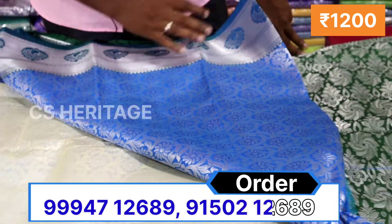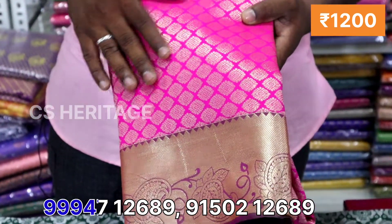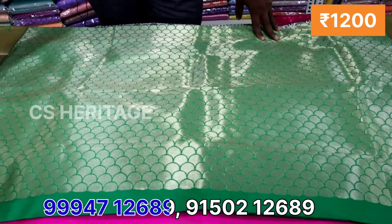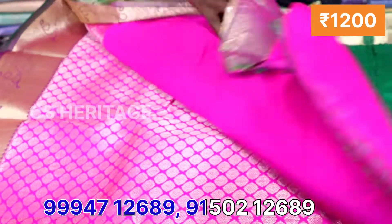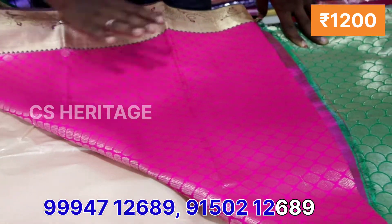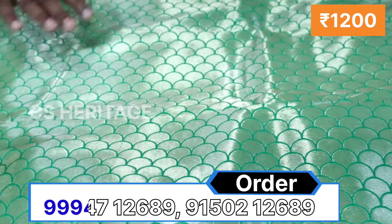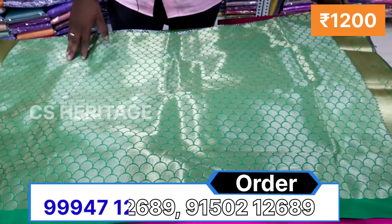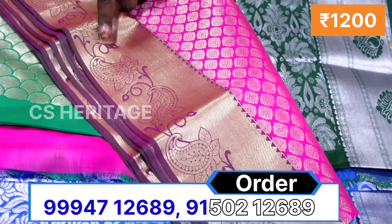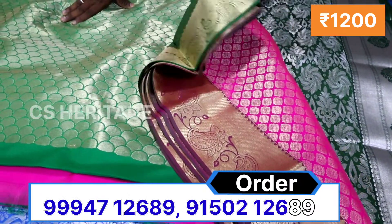What is the price? The price is Rs.1,000. You have a small border with small tiny contrast border. You have green color. You have a mango design, flower, and a jacquard design. With the film you have a pink color set. The price is $1,200. You can see the design.